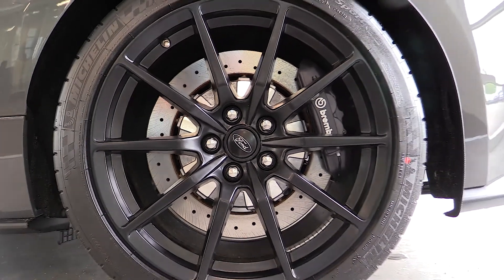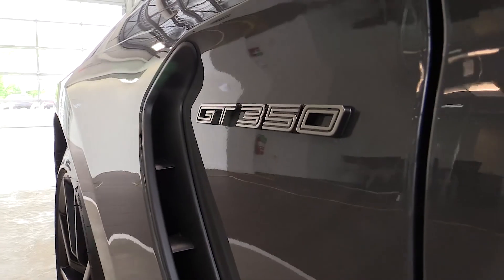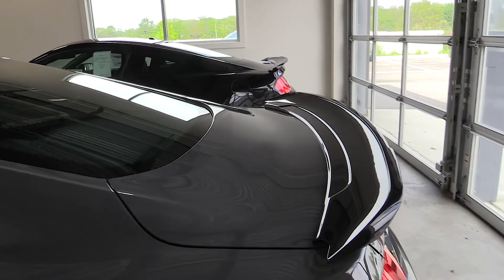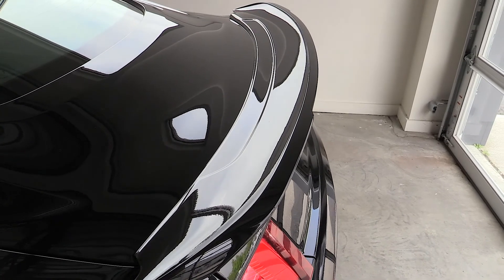The rear caliper on this car is bigger than some front calipers on other cars. It also has Brembo brakes on the rear axle — a lot of high-performance cars only have Brembo brakes on the front axle, but this has them on both. We also have an active spoiler, which is not here for looks — it actually adds downforce to the back of the car.